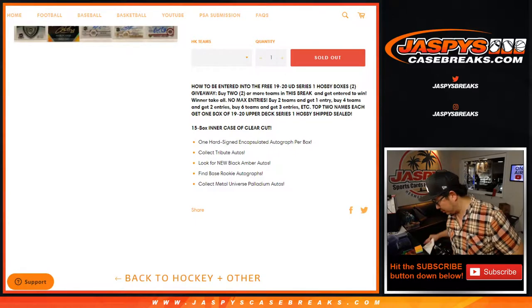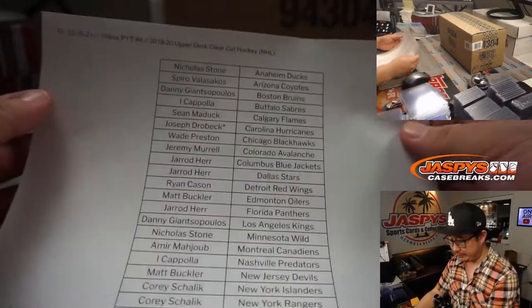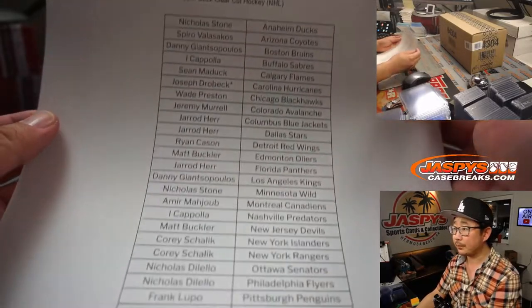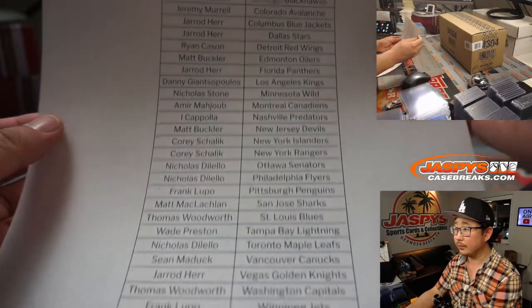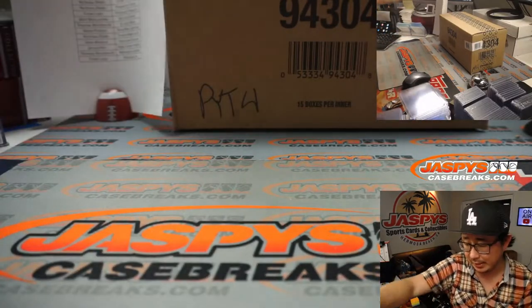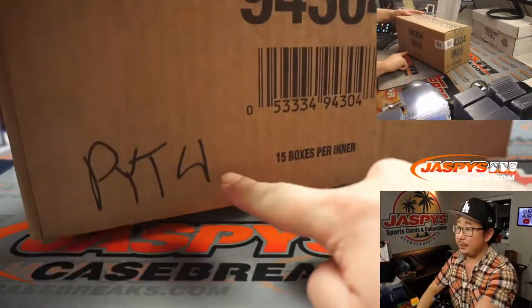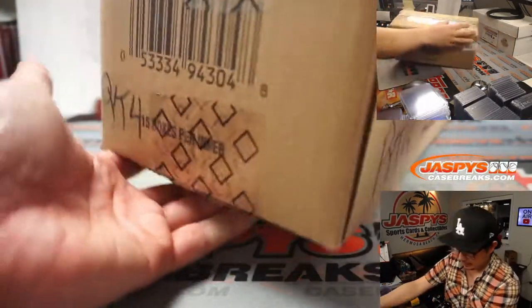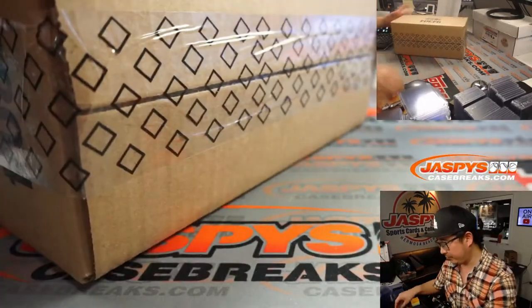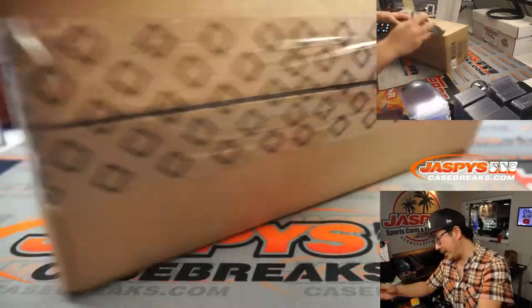Big thanks to all of these people for getting into pick your team number four. We've got the Cup Hockey in the store too at Jaspi's CaseBreaks.com if you want to get in on that. PYT4 — Sean opened up the master case the other day for pick your team three. Let's see what we got in here, good luck everyone.